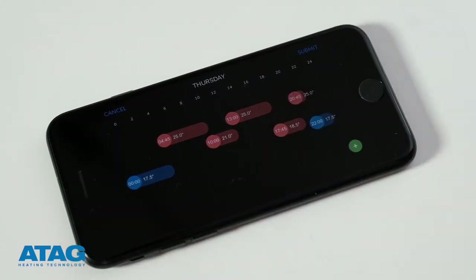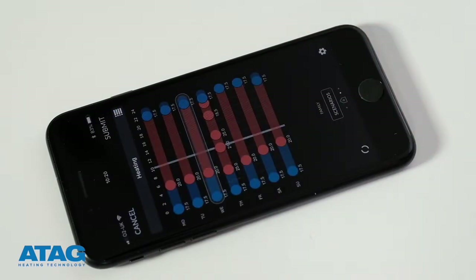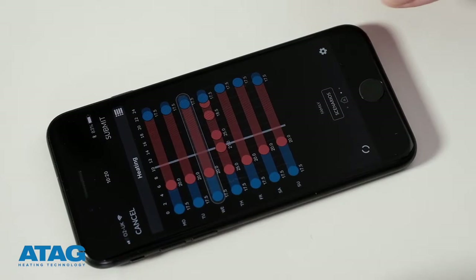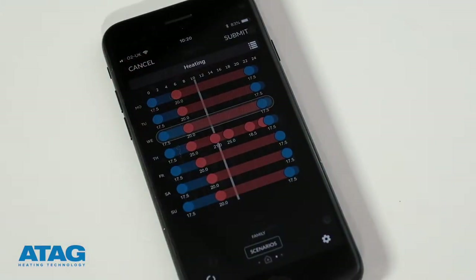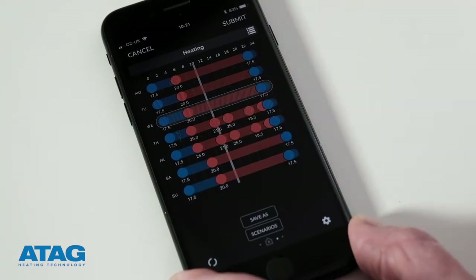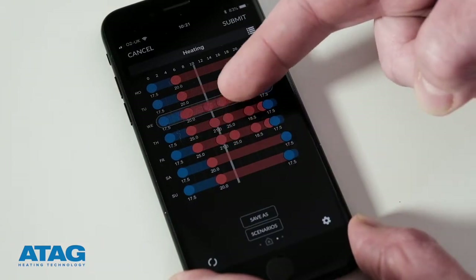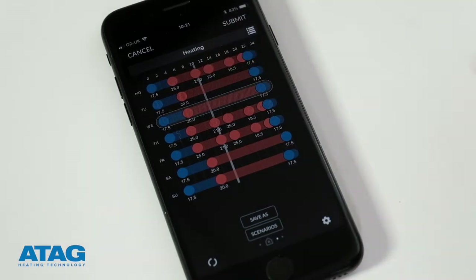Once you're happy with the changes to the schedule for that day, press submit. The great thing about the OneZone app is you can replicate the settings you've just created to multiple days of the week. To do this, just drag and drop the day onto the day you want to copy it to. Again, select submit to confirm the changes.